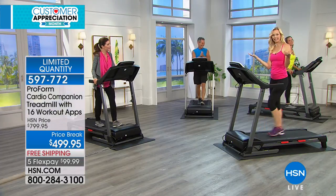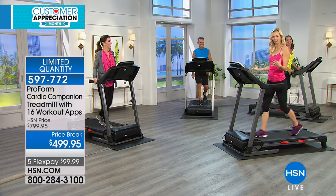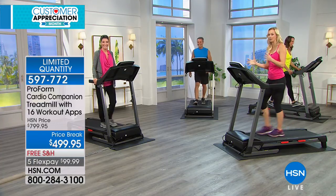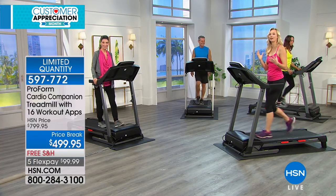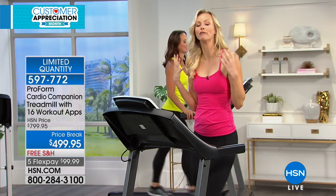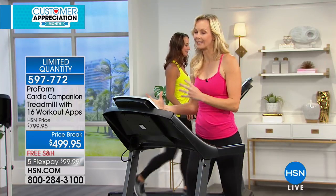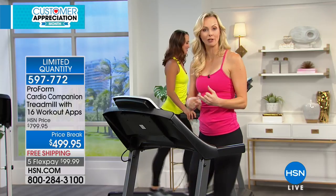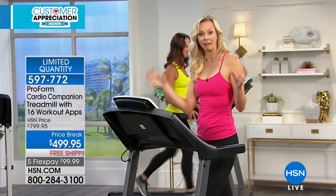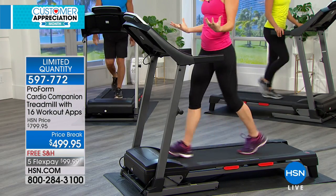Happy Easter out there, everybody. Thank you to my friends for playing along with our bright-colored theme. I hope you feel bright, excited, and happy to find that we are talking fitness here today. Because spring is a time, a new month, for a new view on things. What is working in your fitness routine? What's not working? Is getting to the gym, scheduling those classes, not happening regularly? Could it happen more regularly if you had this treadmill inside your home? This is one of our easiest and smartest treadmills.